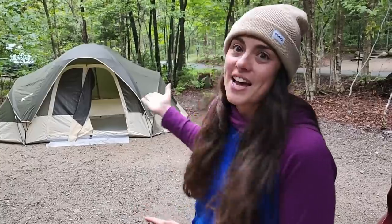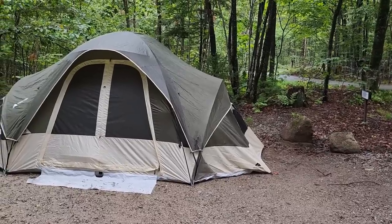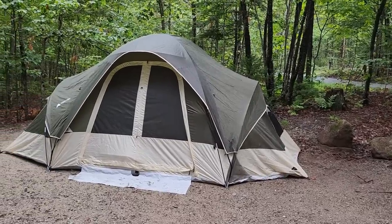Chet and I are at the Lafayette Place Campground. We're doing a couple nights here — we're car camping. It's something we do after every Labor Day. And this is our tent. It's an eight-person dome tent from Ozark Trail, aka Walmart.